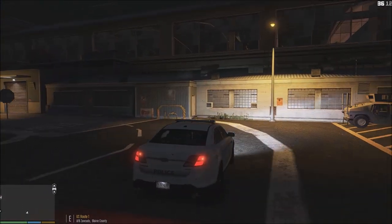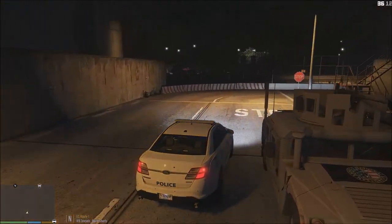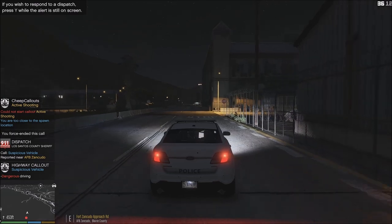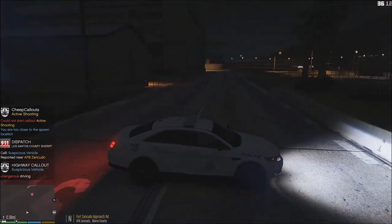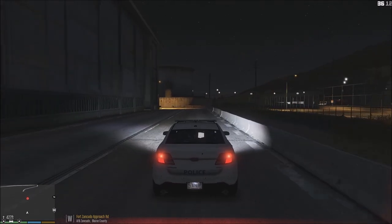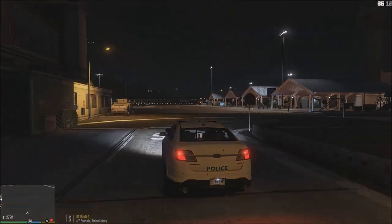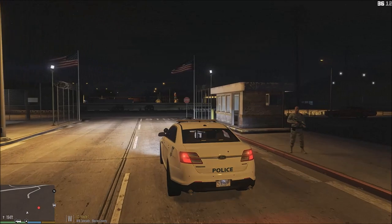Got different Security Forces officers on patrol and around the base. Attention all units — citizens reporting a suspicious vehicle on Great Ocean Highway, units respond code 2. 2-Xray-9 will be responding. We got a report of a suspicious vehicle in and around the base, going to go ahead and take care of that call.